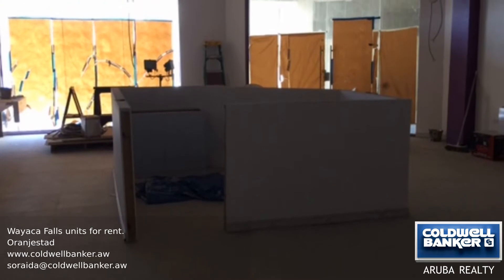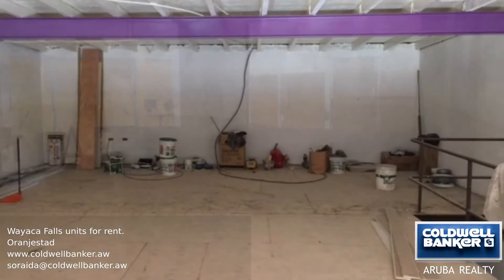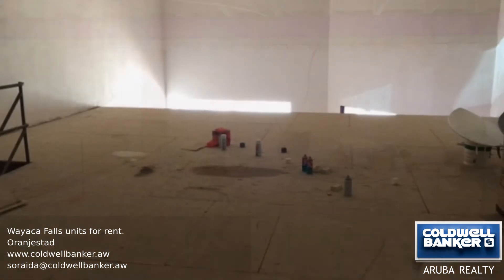The unit has a ground floor space and also a mezzanine floor for storage purposes. Unit 10 and Unit 14 are both for sale only and will need to be completely finished before you move in. Call for more information today.